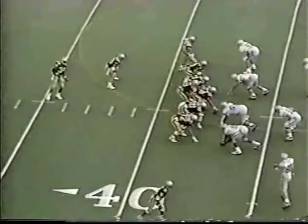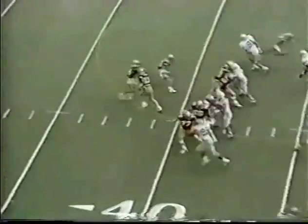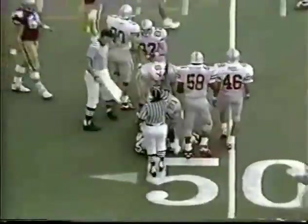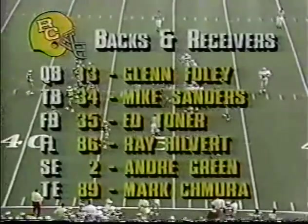First and 10, late shifts. The up back is Sanders and Ed Toner is the fullback. Play action fake for Foley over the middle — he finds Sanders complete, out to about the 48-yard line. Let's take a look at the backs and receivers here for Boston College. Of course, Foley the quarterback, Sanders the tailback, just caught the ball.